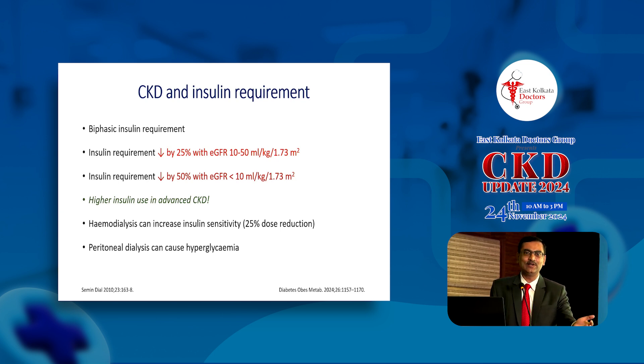Theoretically, there's a biphasic requirement of insulin in kidney disease: early kidney disease brings more insulin resistance so you need more insulin, but as kidney disease progresses you need less. For example, if eGFR is between 10 to 50, reduce the dose by around 25%; eGFR less than 10, reduce by about 50%. But cross-sectional studies show that even in moderate to advanced kidney disease, insulin requirement can be quite high, because factors prevent insulin secretion, others drive insulin resistance, and reduced use of oral anti-diabetics in advanced kidney disease creates a higher insulin need.